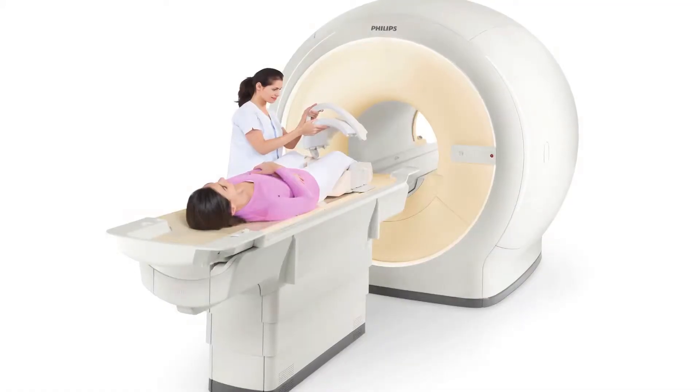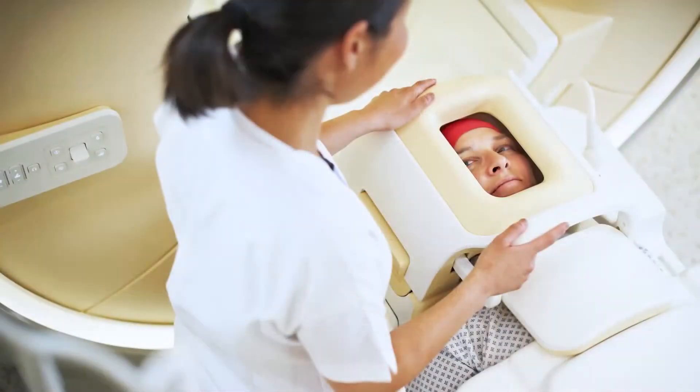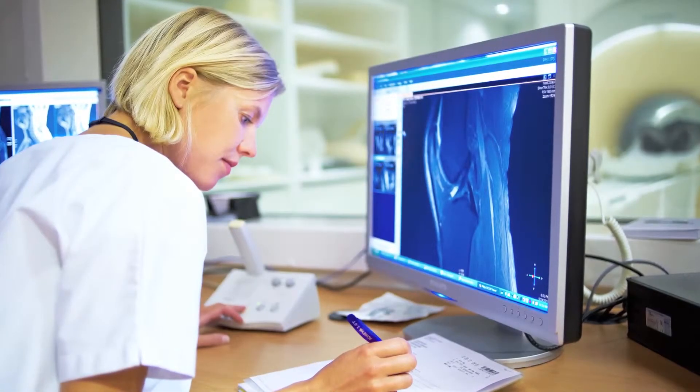I'm very excited that we have this new system here at Doylestown Hospital. It really shows the commitment of the hospital to the community at large to be able to provide the very best and the very latest state-of-the-art equipment.